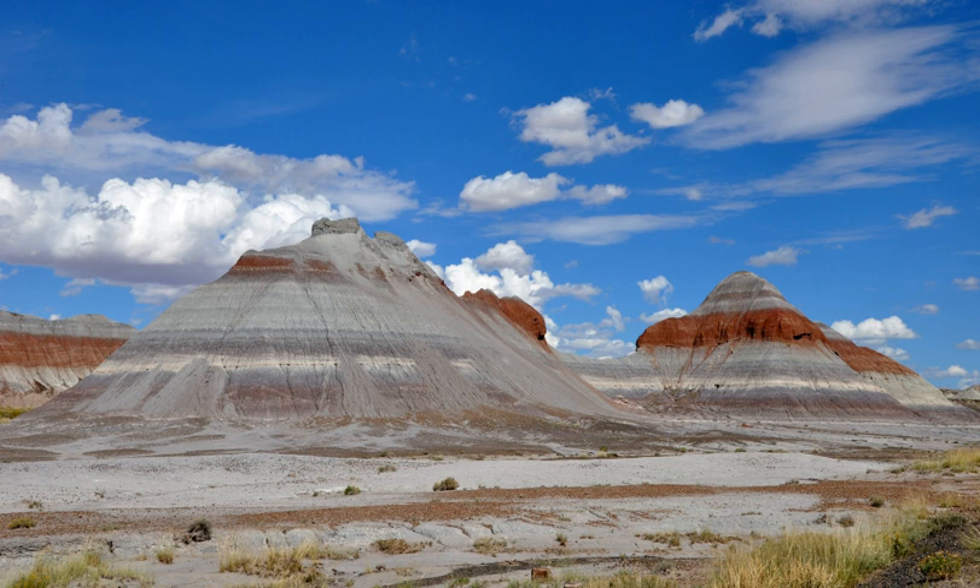The site, the northern part of which extends into the Painted Desert, was declared a national monument in 1906 and a national park in 1962. The park received 627,757 recreational visitors in 2017. Typical visitor activities include sightseeing, photography, hiking, and backpacking.